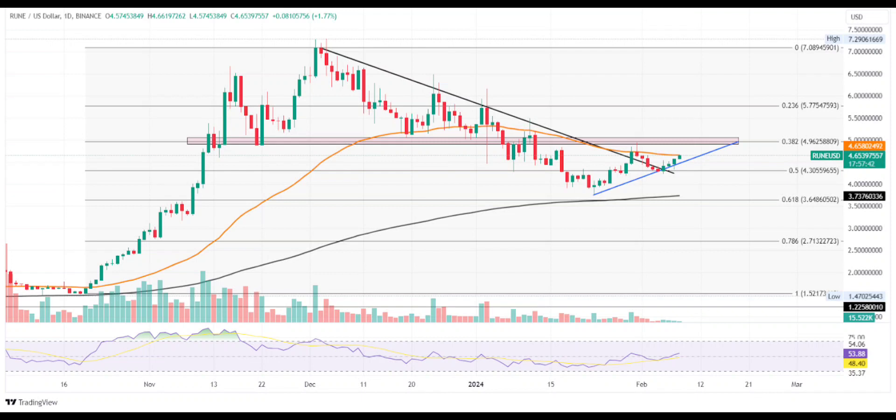Currently, the Rune coin price trades at $4.64 with an intraday growth of 1.53%, forming a bullish candle to support the reversal momentum. As a result, this increases the possibility of a breakout trend. The daily RSI line shows a bullish trend in motion as it crosses above the halfway line.